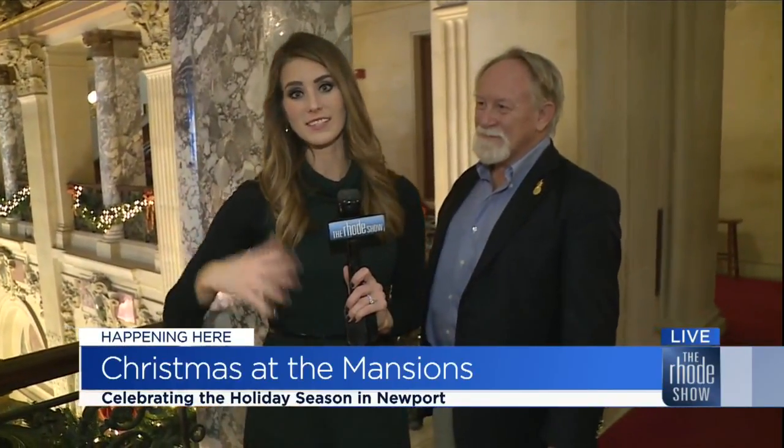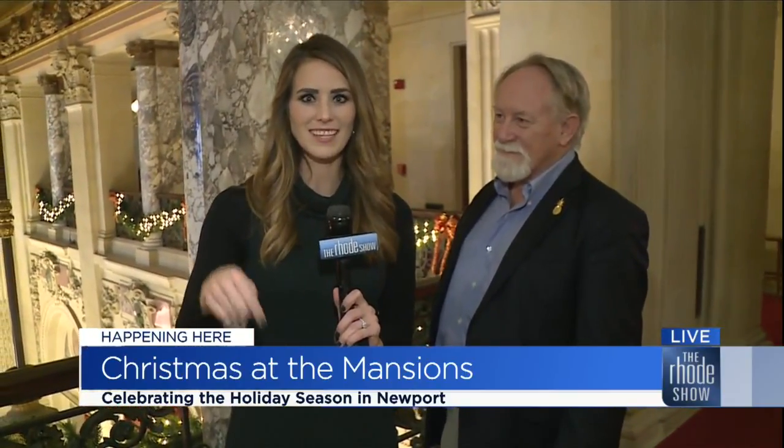Thank you again so much, John. Another great way to celebrate the holidays — taking a tour or attending a holiday evening. And don't forget, tomorrow is our last day live here at the Breakers, so stick around, we'll have plenty more.